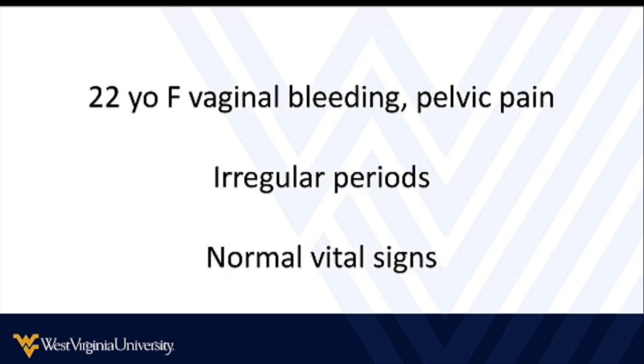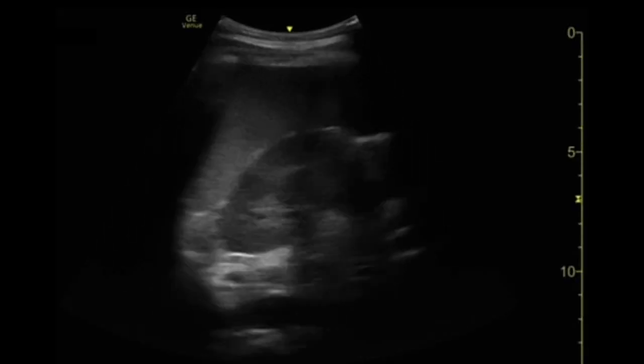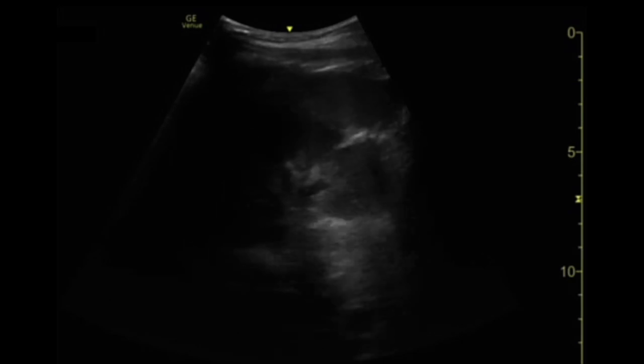In this case, we have a 22-year-old female who presents with vaginal bleeding and pelvic pain. This patient's periods are irregular and she has no idea whether she could be pregnant or not. Her vital signs are normal, but she does appear to be in pain. As is our custom, we brought the ultrasound in the room with us when we saw the chief complaint, so we went ahead and started taking some pictures.